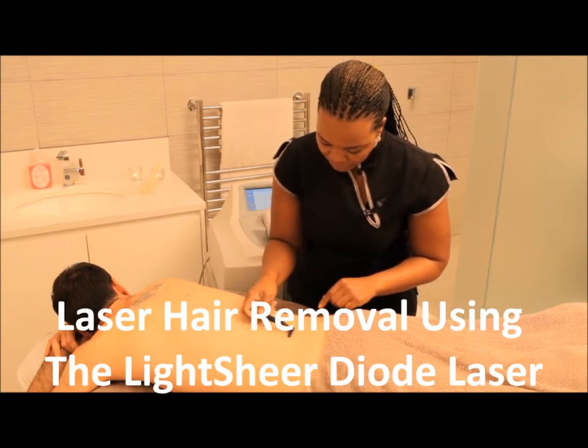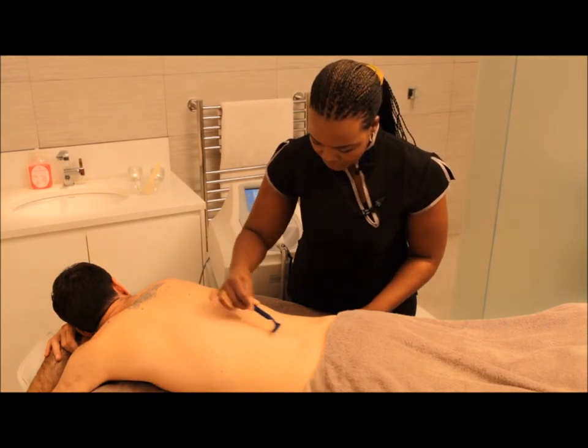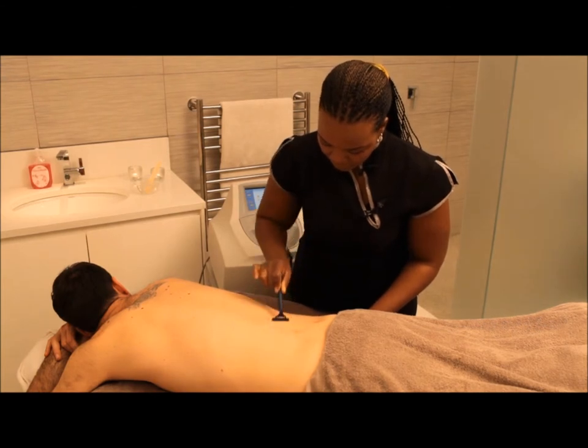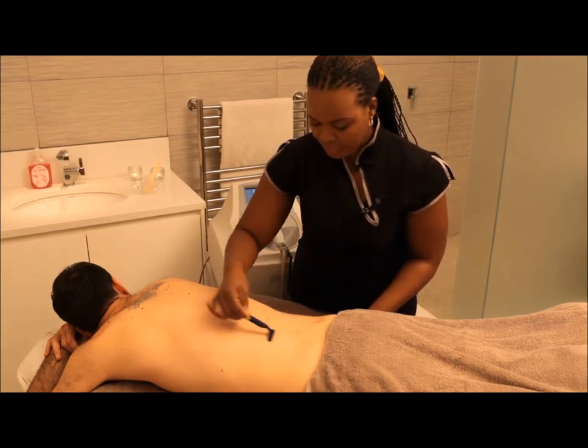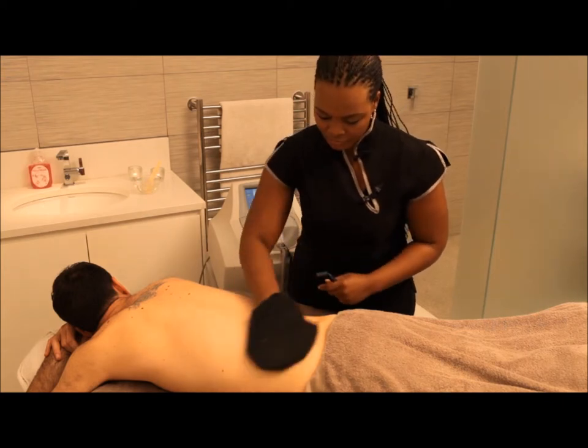Laser hair removal is great for reducing those unsightly and annoying facial and body hair that you normally would try and control with waxing or shaving. Unfortunately, waxing and shaving also usually leaves you with terrible shaving rashes, ingrown hairs, stubble and fast regrowth.